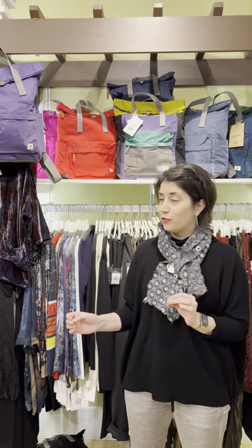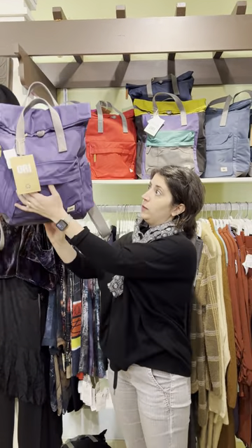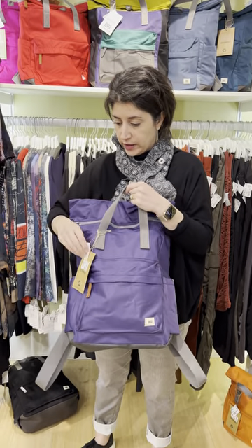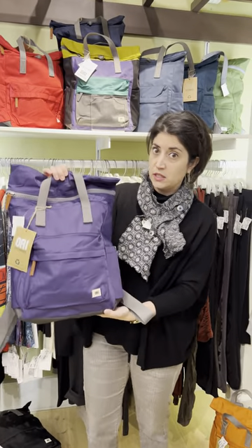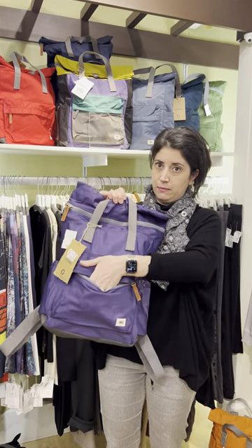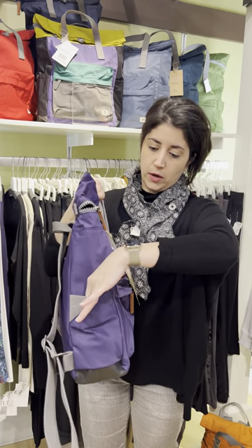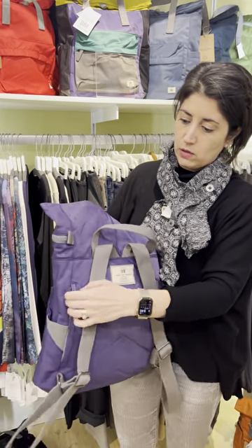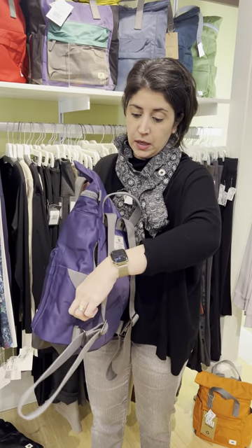I'm going to start with the largest first. I actually use this as my work bag, and I have a second one I use as a diaper bag. It's a great carry-all — this is called the Canfield Medium backpack. It also comes in a smaller version. You have a great zip front pocket, and on the sides you have pockets for a water bottle or phone. There's also a little hidden pocket in the back where I throw my keys for quick access.